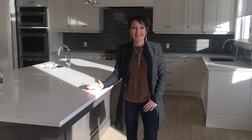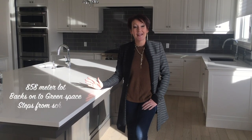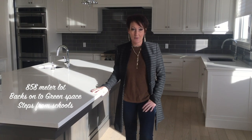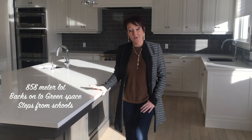This Canterra-built home is situated on an 858-meter lot, which backs on the green space and steps from the new elementary school.